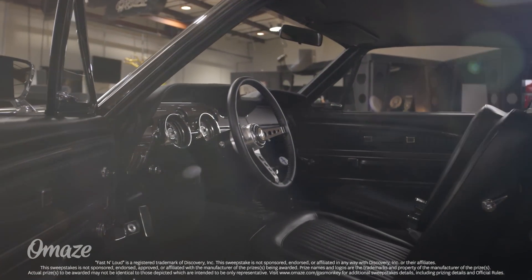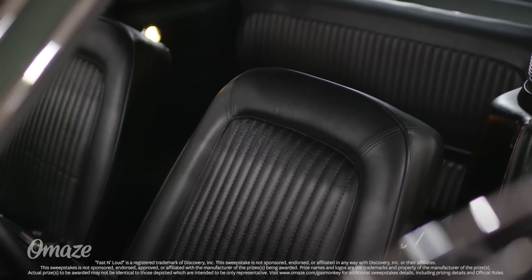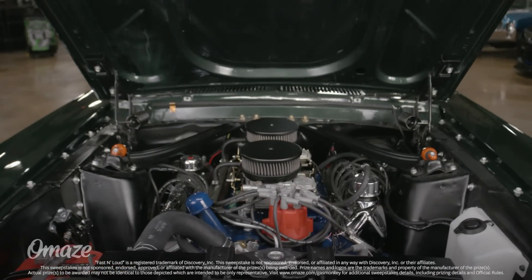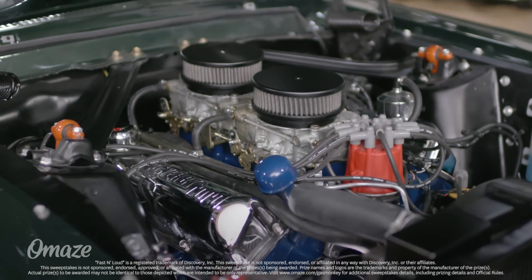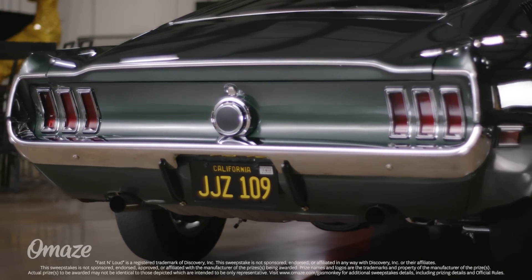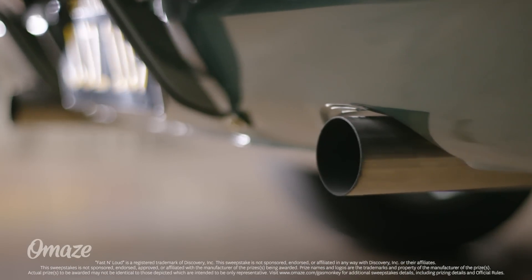We returned the interior to its 1968 glory with factory leather bucket seats and classic instrument gauges installed on the dash. And under the hood, we upgraded the 390 Big Block with some 428 heads for additional horsepower. We also added a custom Magnaflow exhaust that growls loud enough to wake up the whole neighborhood.